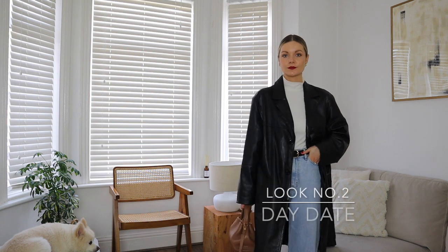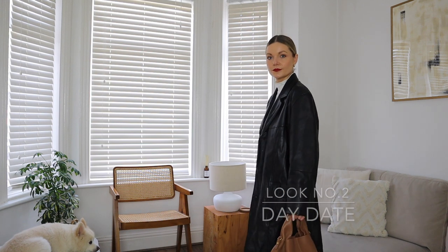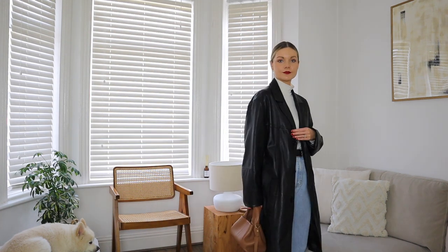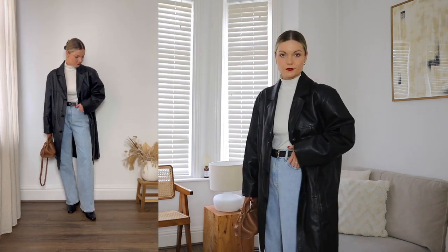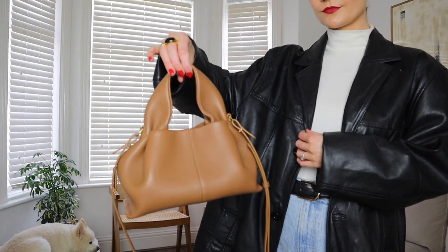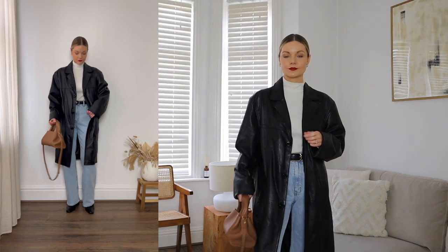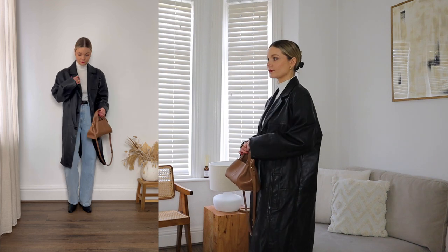The second look is a little more casual and is perfect for those day dates or if you just want to wear something a little bit more on the casual side. I've teamed my vintage leather trench with my relaxed jeans and leather heeled boots. A leather jacket would equally work for this look too, and as it's still pretty chilly here, I've opted for a high neck top and contrasted the look with my camel pollen bag. I've been wearing this look a lot recently for a smart casual feel.